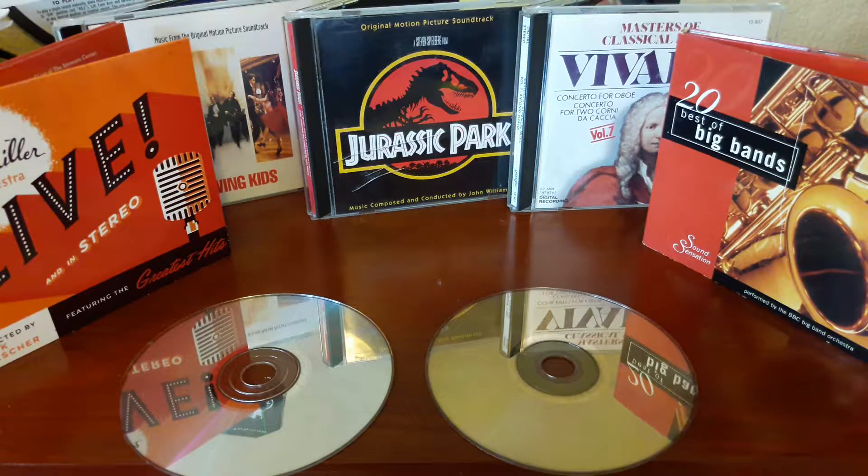Hey guys, welcome back to Recordology. Today we're going to be talking about CDs. You don't hear me talk about CDs that often because I grew up with CDs and they're just not that exciting to me.